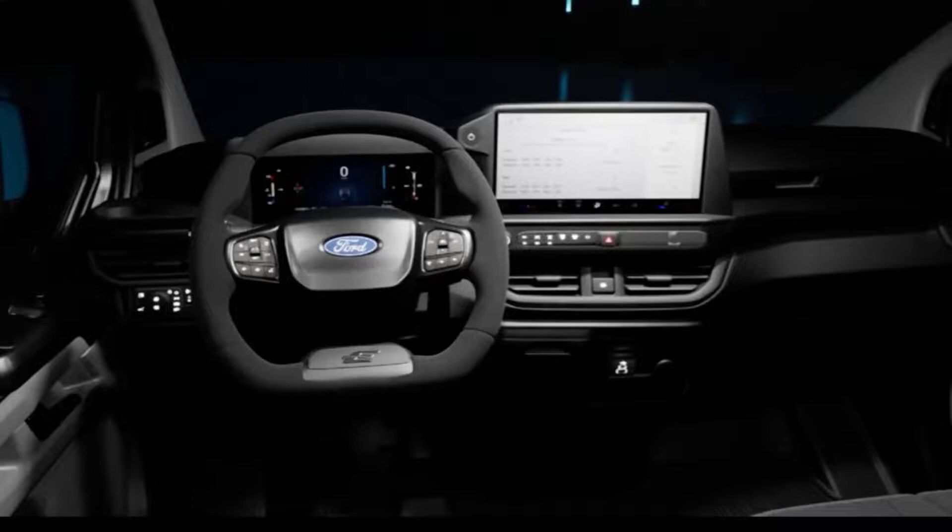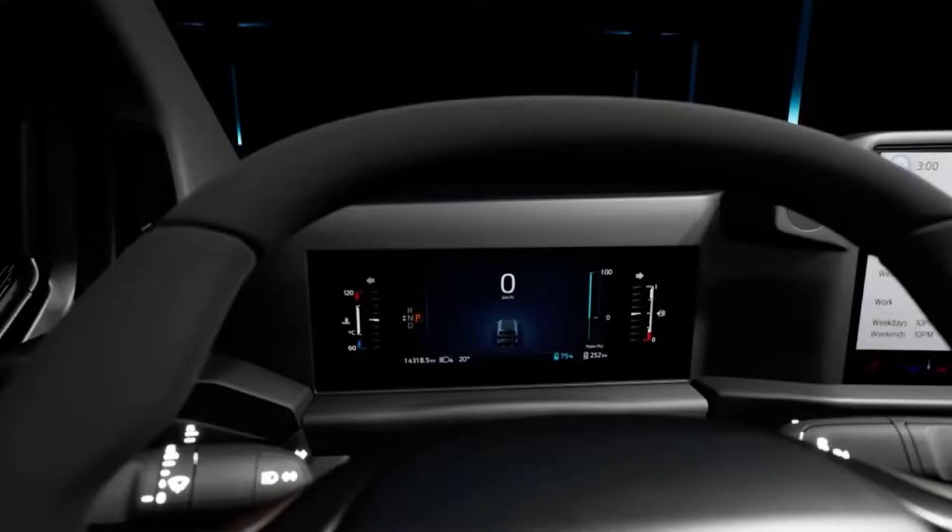The E-Transit Custom's interior has taken a significant leap forward with the introduction of a standard-fit SYNC 4 infotainment system. This combines a 13-inch central touchscreen with a fully digital dashboard, along with an onboard 5G modem to provide internet connectivity on the go. Wireless Apple CarPlay and Android Auto are expected to feature too.